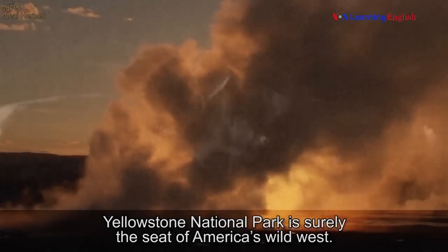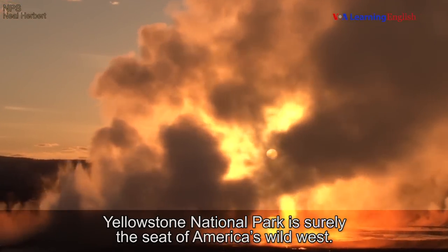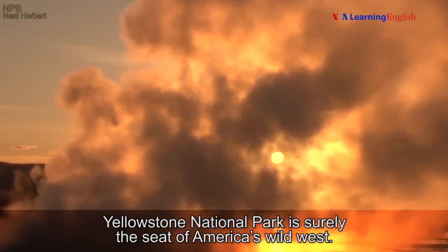Yellowstone National Park is surely the seat of America's Wild West.